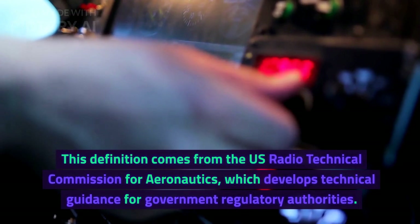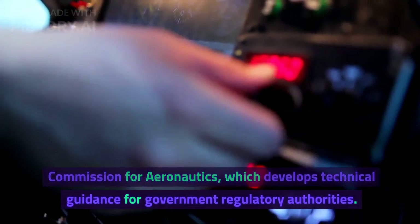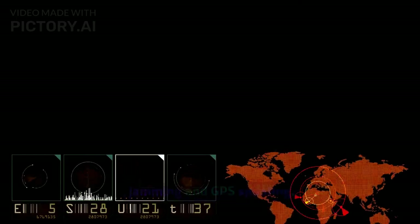This definition comes from the U.S. Radiotechnical Commission for Aeronautics, which develops technical guidance for government regulatory authorities. Now let us understand the difference between GPS jamming and GPS spoofing.